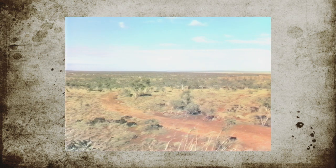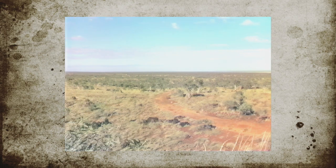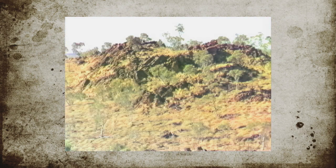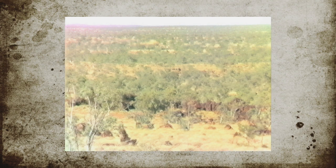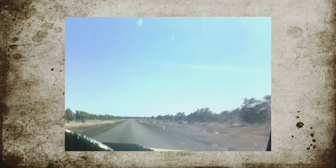It was through country like this that Burke and Wills were making their final push to the northern part of Australia. About the only hazard that we've got to contemplate during these days is getting off the main highway when you let some car come past on the other side of the road. We always suffer the problem of windscreen damage.